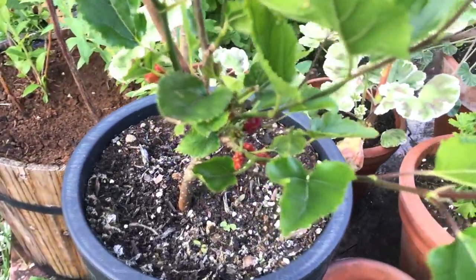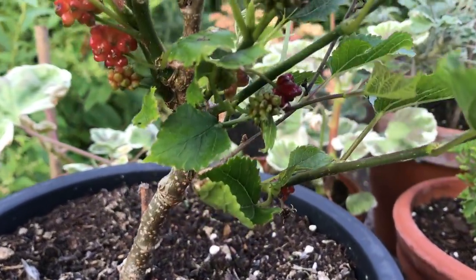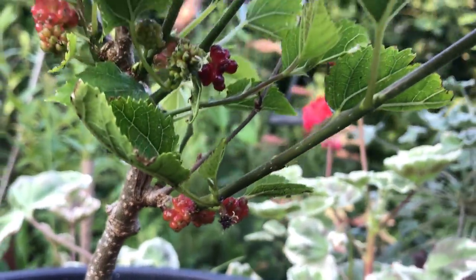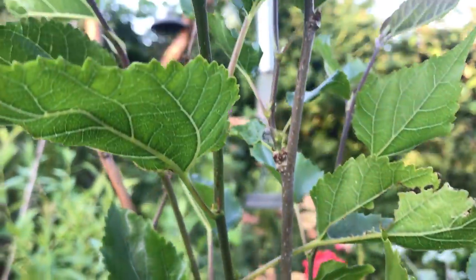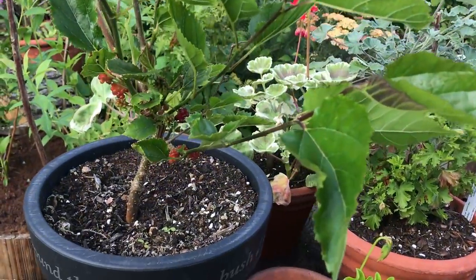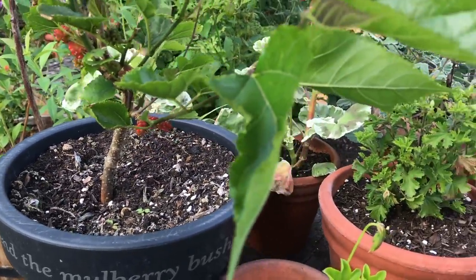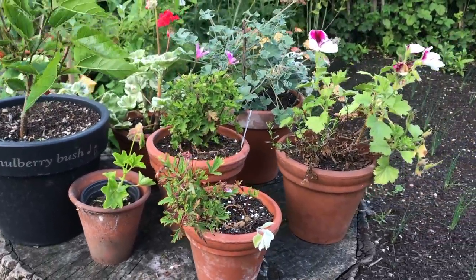Now this is my mulberry that I bought this year and it does have fruits on, but they don't look particularly big right now. In fact the plant did suffer a little bit - the stems on some of them are quite bare up top. Maybe it was that frost that we had quite late that's killed off some of the foliage, but we've got some fruits coming. And next to that I've got lots of pelargoniums.